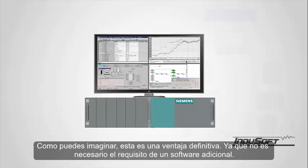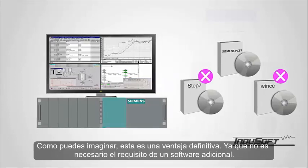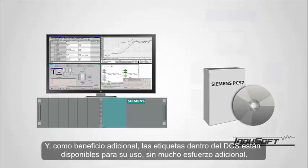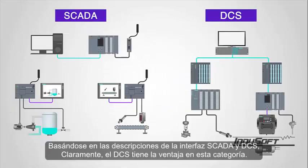As you can imagine, this is a definite plus, as the requirement for additional software is not needed. And as a bonus, the tags within the DCS are available for use without much additional effort. Based on the interface descriptions of SCADA and DCS, clearly the DCS has the advantage in this category.